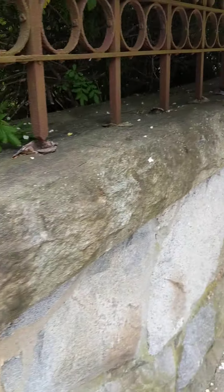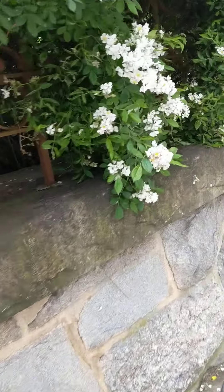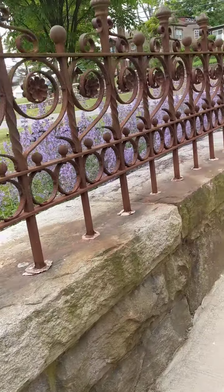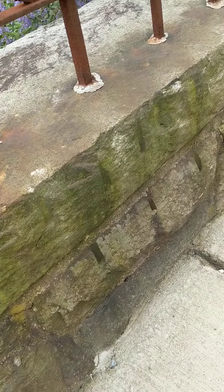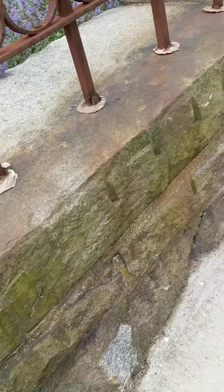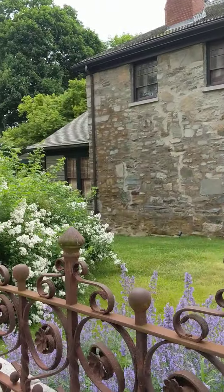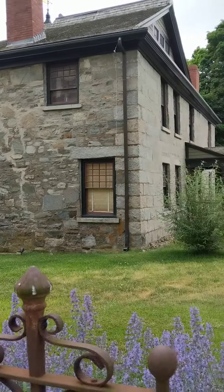I'm just gonna look up this way. You can see all these brick lines on here, all along here. That's where I'm gonna go — right over there. I want to take a close-up picture of that wall on that side of the building.